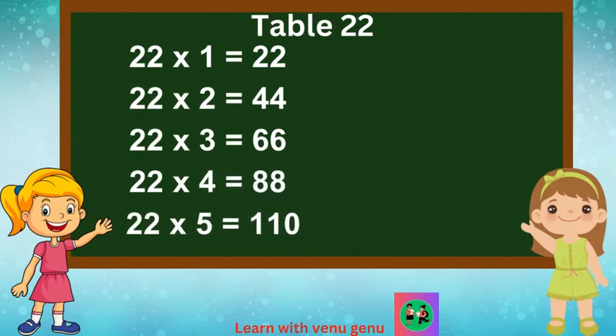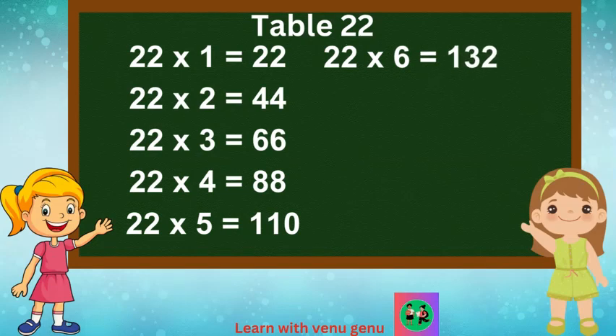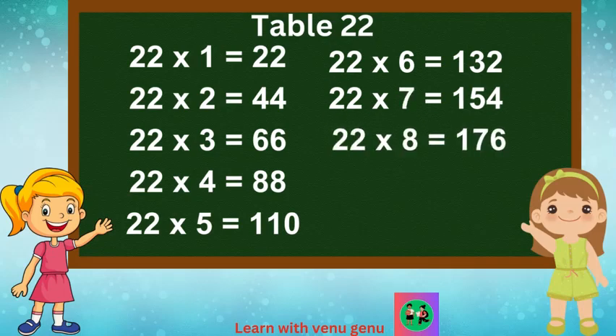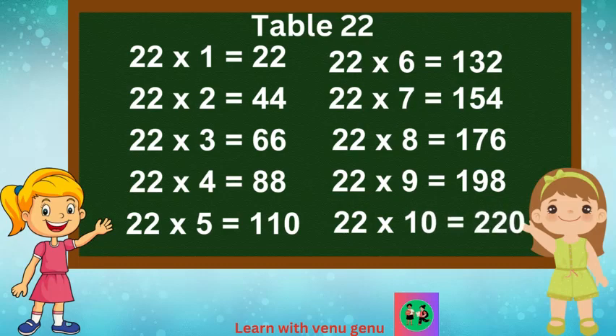22 times 5 are 110. 22 times 6 are 132. 22 times 7 are 154. 22 times 8 are 176. 22 times 9 are 198. 22 times 10 are 220.